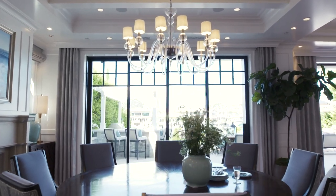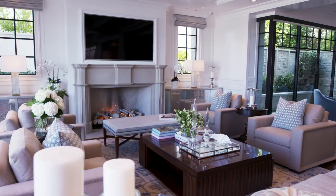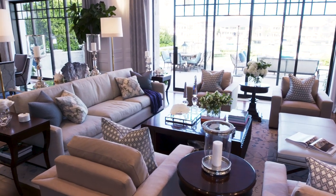This indoor-outdoor vibe really carries across through this whole space. We have this great living area here with lots of super comfortable furniture. This is a custom sofa that Barclay designed in his own workshop, so it fits perfectly into the space.